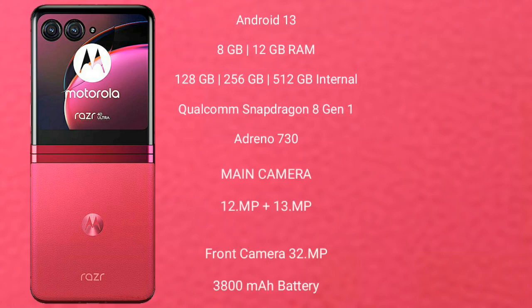The Motorola RAZR 40 Ultra runs on the Android 13 operating system. It comes with 8GB or 12GB RAM and 256GB internal storage, powered by the Qualcomm Snapdragon 8 Gen 1 processor with Adreno 730 GPU.